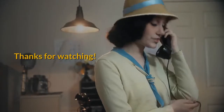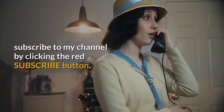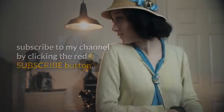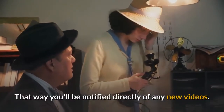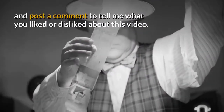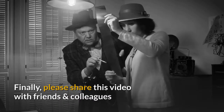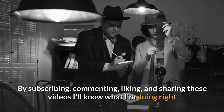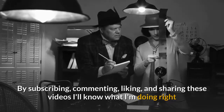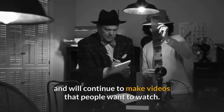If you found anything of interest in this video, please subscribe to my channel by clicking the red subscribe button. Don't forget to click the bell so you'll be notified directly of any new videos. Please also give this video a like and post a comment to tell me what you liked or disliked. Finally, please share this video with friends and colleagues and on social media. By subscribing, commenting, liking, and sharing, I'll know what I'm doing right and will continue to make videos that people want to watch.